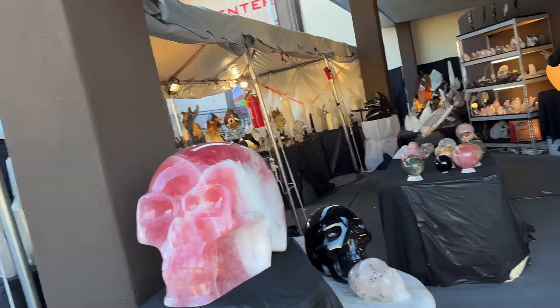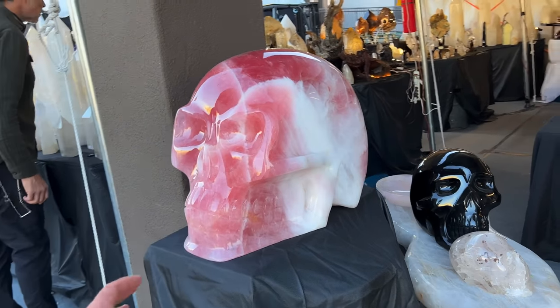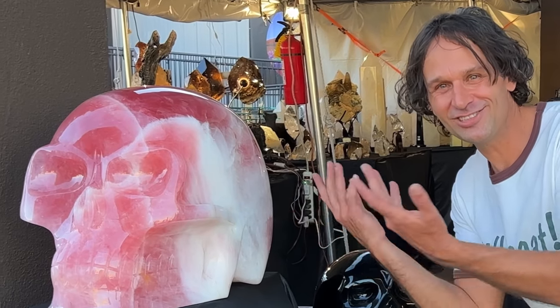Here's one of the most amazing rose quartz crystal skulls — polished — that I've ever seen. This thing is huge, guys. Look how big — just look at that!